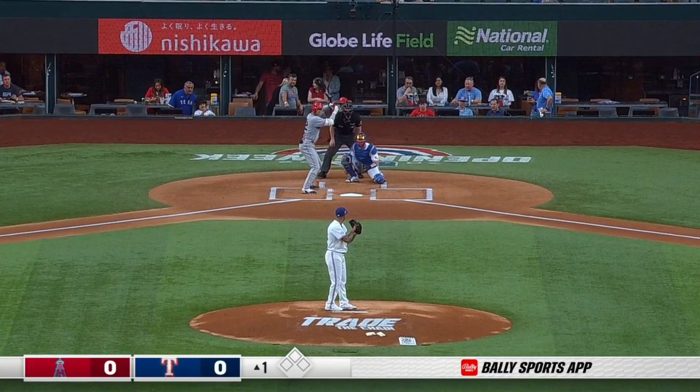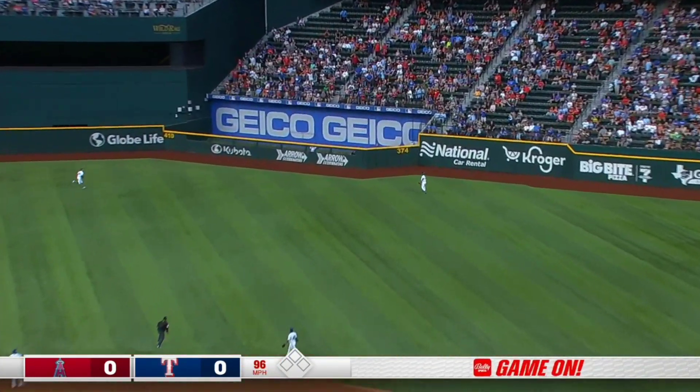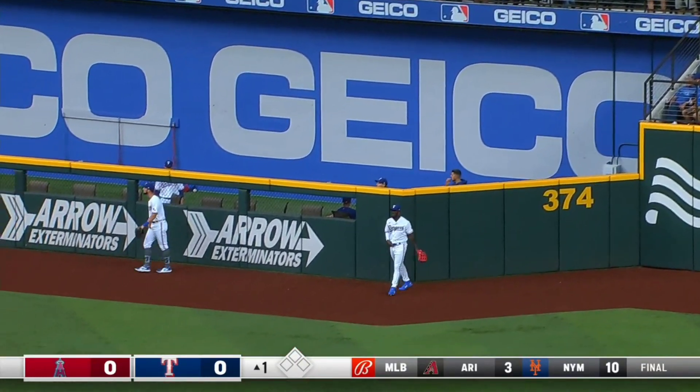Jackie Robinson Day. Great to have you with us tonight. Underway in Arlington. Shohei takes the first pitch and sends it deep to right field. Garcia drifting and it's gone!